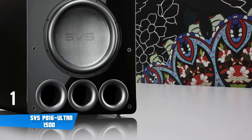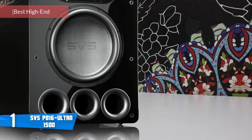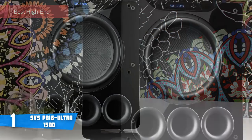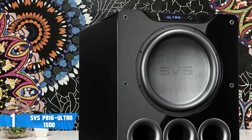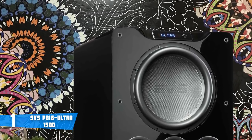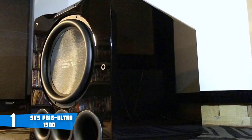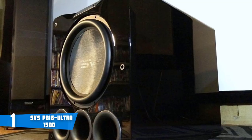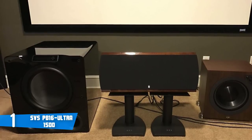At number one, it's the SVS PB16 Ultra 1500. When it comes to big sub, big sound, the PB16 Ultra is a beast and the one that you're looking for. Bringing high-end performance and appropriate size and weight, let's quickly look into this product to see what's so special about it. Design-wise, at 147 pounds, the PB16 Ultra is built to produce strong bass levels with no cabinet vibrations. Three ports sit below the massive 16-inch driver, and on top is an angled LED display and control panel. When you first take it out of the box, the PB16 Ultra shines with its glossy piano black finish. The heftiness aside, unpacking and setting up was pretty easy, as SVS has taken a lot of care in packaging.